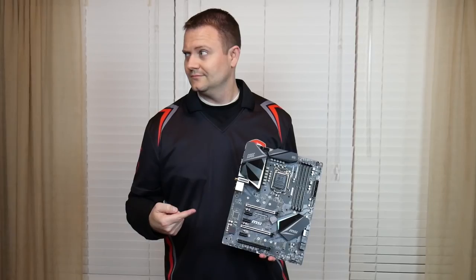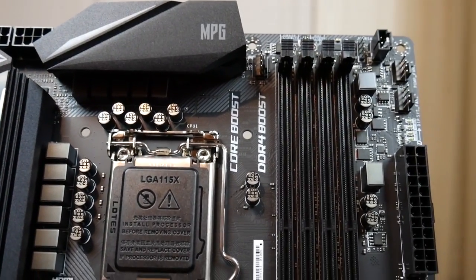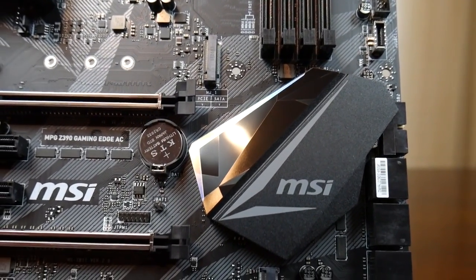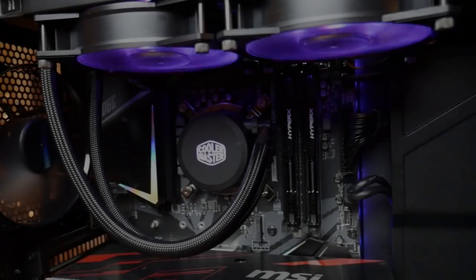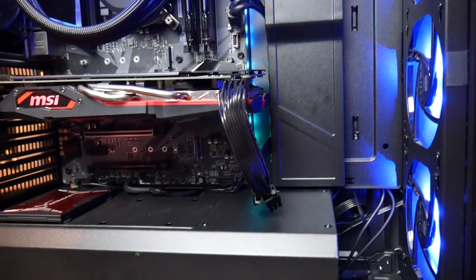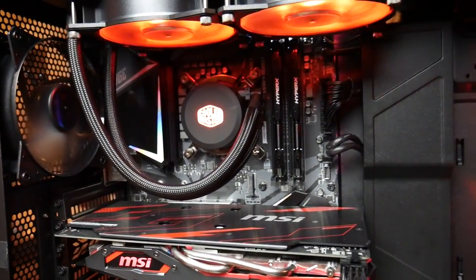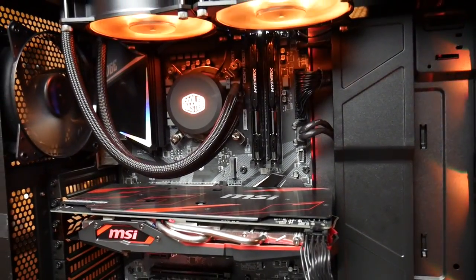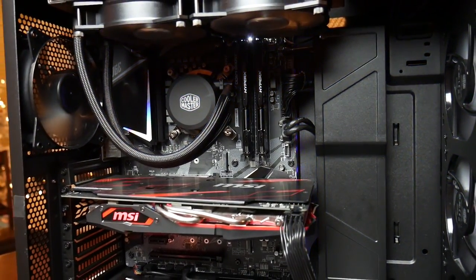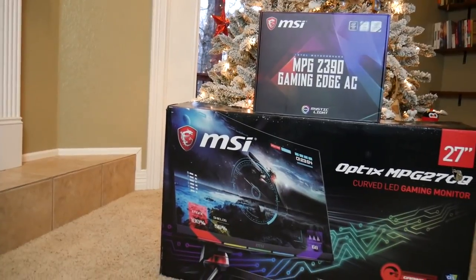Looking for someone special to spend the holidays with? It's the MPG Z390 Gaming Edge AC motherboard. This is for the latest 9th Gen Intel processors, so if you're looking to max out the frame rates on that monitor I just showed you, this baby is the perfect pairing — with Turbo M.2 for the fastest load times, DDR4 memory slots with boost to make sure you get the most, core boost for those Intel 9th Gen processors, amazing power delivery, huge heat sinks, RGB headers — everything you need in a motherboard to get the best looking and best performing computer. That's why this pairs perfectly with the 144Hz monitor and gives you the real gaming experience.